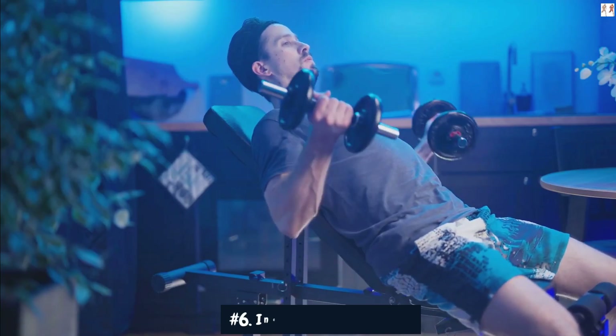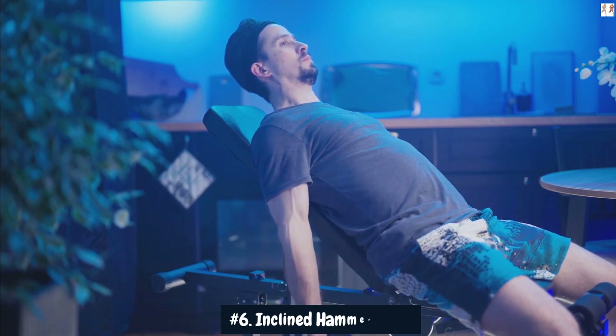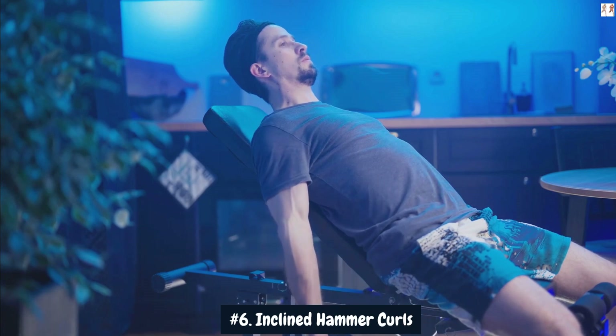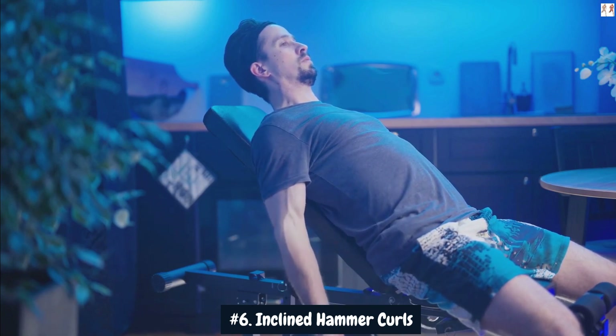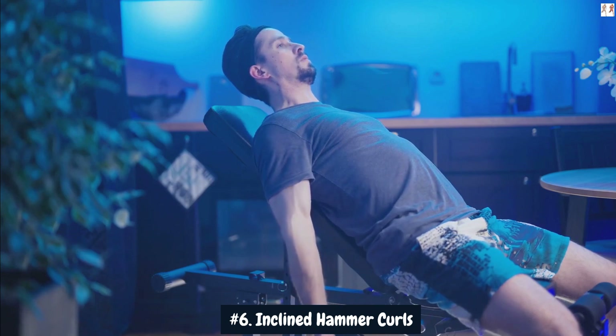Number 6: Inclined Hammer Curls. Inclined Hammer Curls is an excellent exercise for adding 4-plus inches to your arms by targeting the biceps and brachialis muscles effectively. Performing this exercise on an incline bench changes the angle of the movement, placing more tension on the biceps and brachialis, which run along the front of the upper arm.